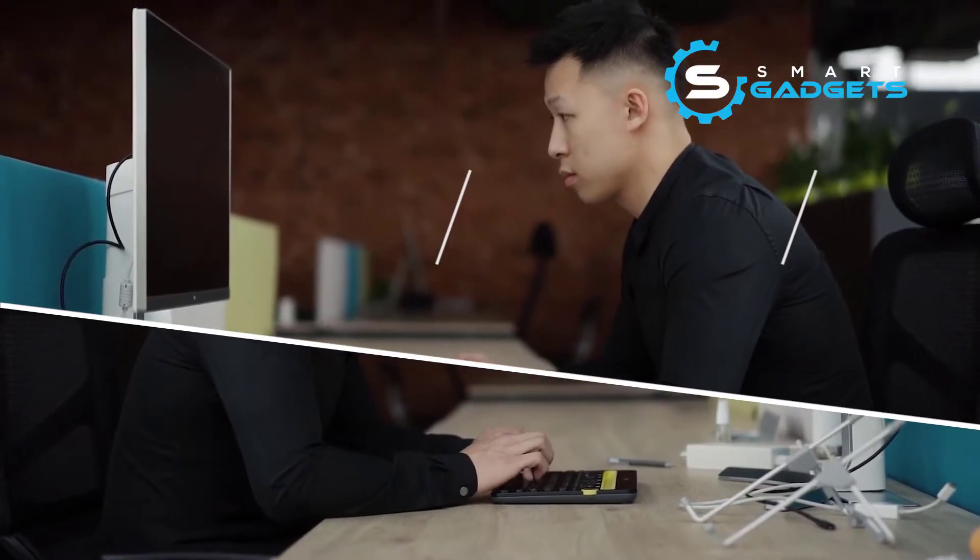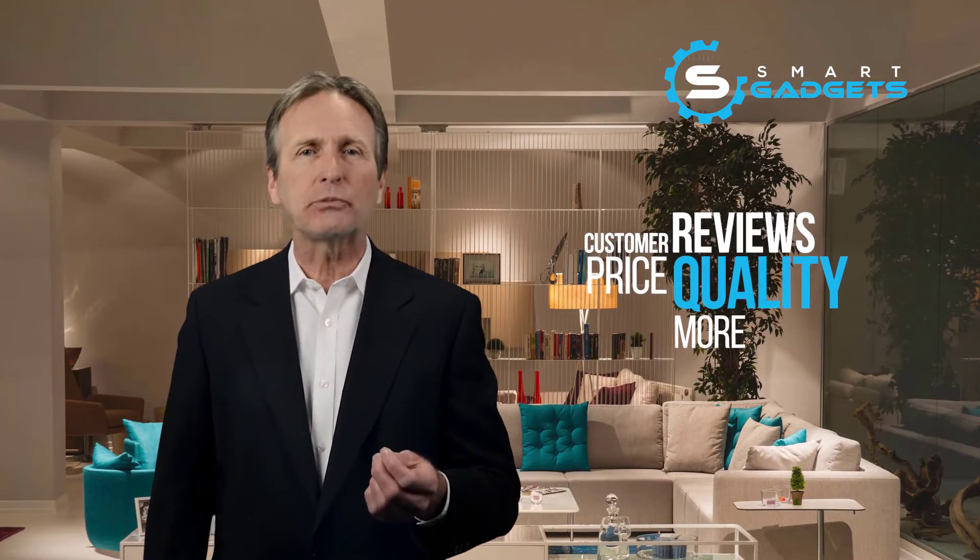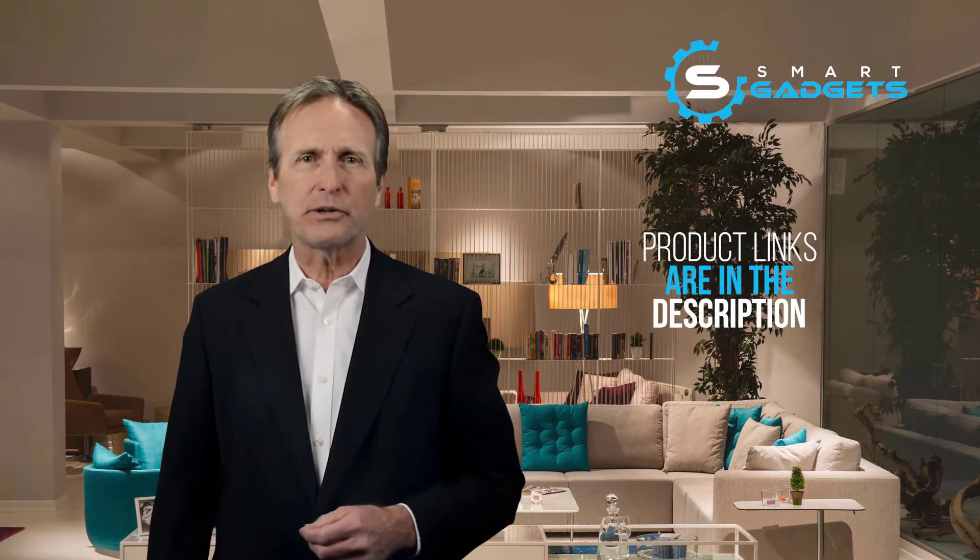Hi, today I'm going to be reviewing the five best models that are extremely popular. In preparing this list, I've tried to select from the various price ranges so you can easily find the best product for you. Each product has been ranked based on customer reviews, price, and quality. I've embedded the links to the products in the description for more information. Please check them out. Now, let's get started with the list.